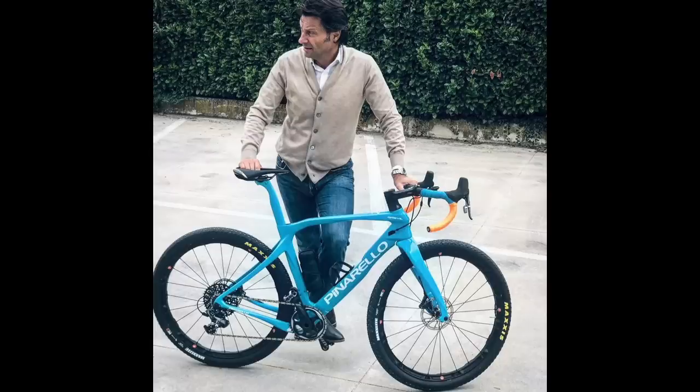It goes to show how important and how big and how fast-moving this whole gravel and adventure market is, that a brand like Pinarello feels it can't afford to miss out on a slice of the action. And the Grevil, or Grevil Plus, is its answer to this growing movement.